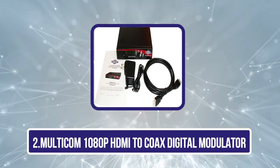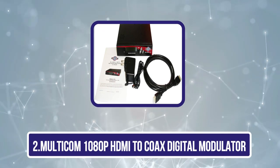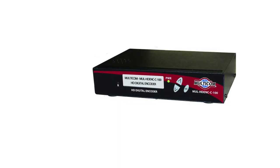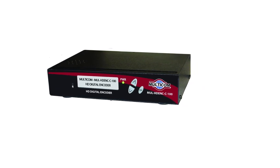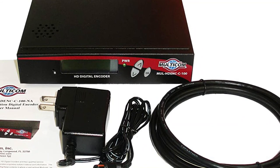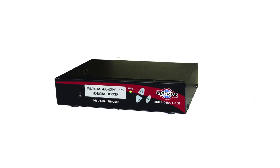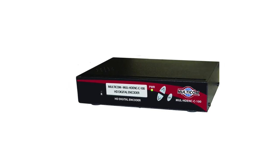Our second product is the Multicom 1080p HDMI to Coaxial Digital Modulator. This option from Multicom offers many great features within a budget-friendly price tag. Within such an affordable price range, you will get support for full HD 1080p video resolution along with AC3 audio output, which is pretty common nowadays on high-quality video content.